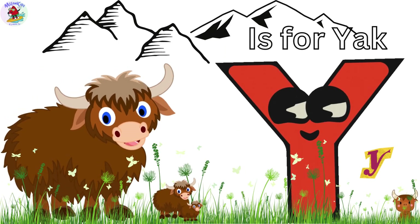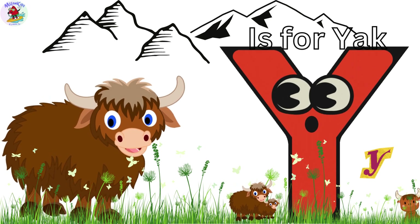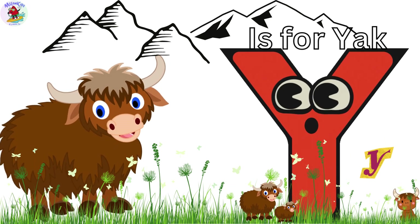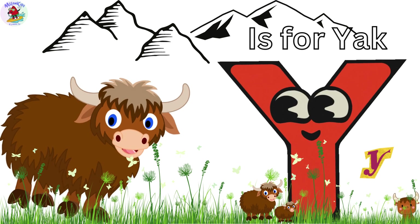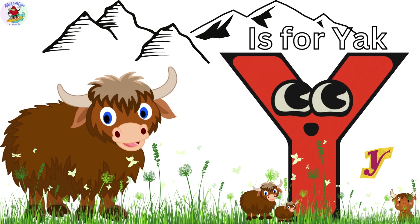Y is for Yak. Yara the Yak has long, shaggy hair to keep her warm in the mountains. Yaks are strong and help carry heavy loads in the Himalayas. Yara's our sturdy friend.